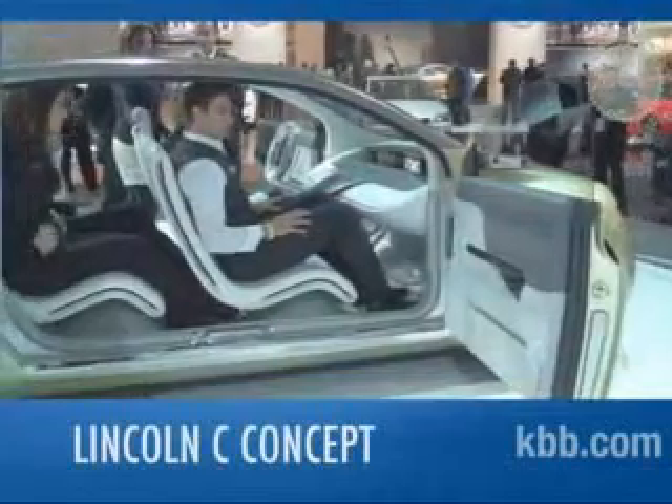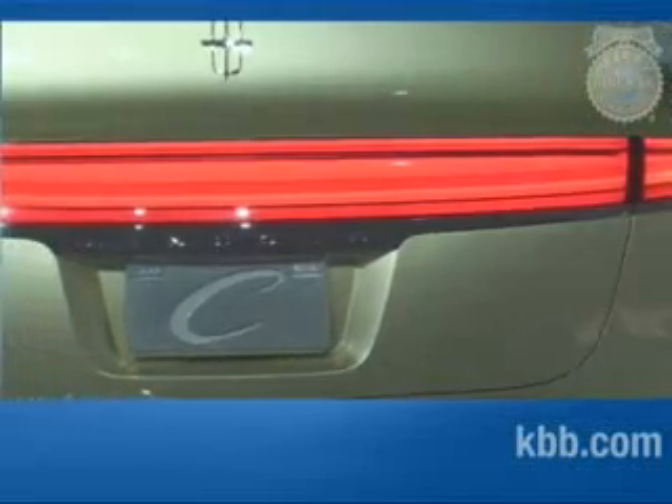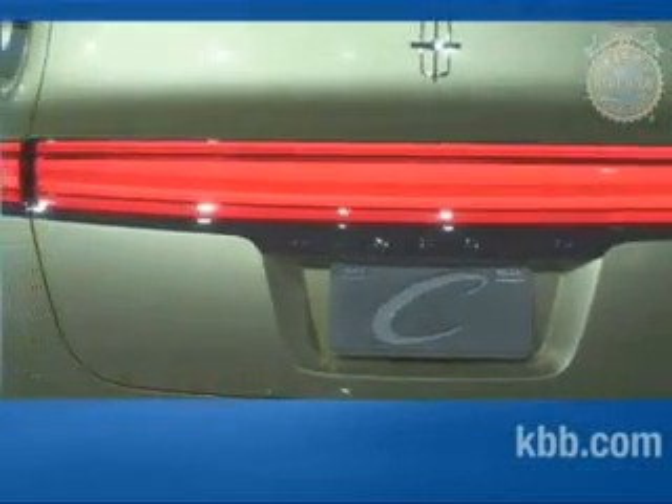This little green concept car is a Lincoln. At least that's what we concluded based on its position front and center in the Lincoln stand at the 2009 Detroit Auto Show. From a design perspective, the Lincoln C concept bears little resemblance to the big sedans and SUVs we've come to expect from the Lincoln brand.